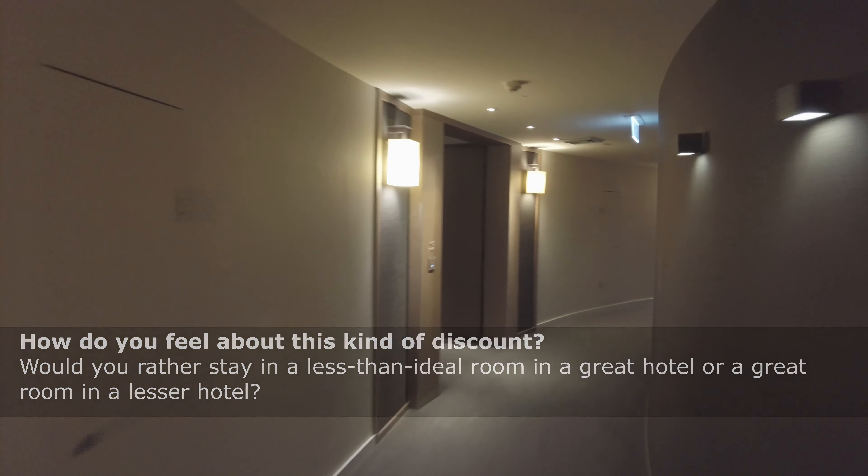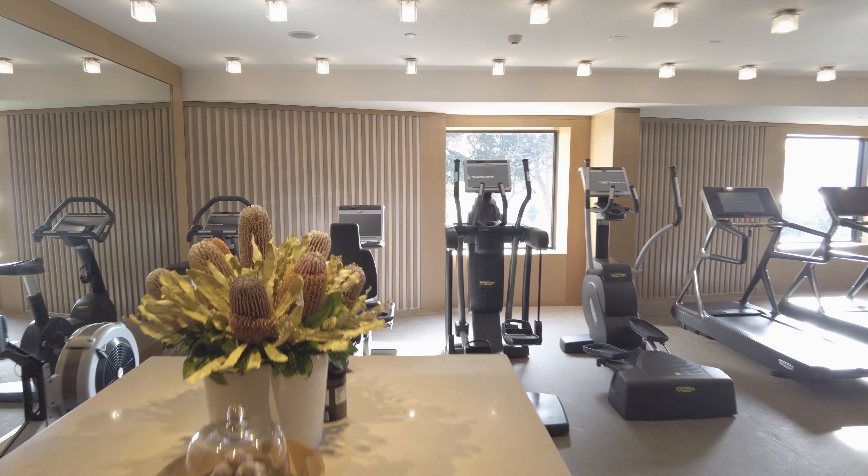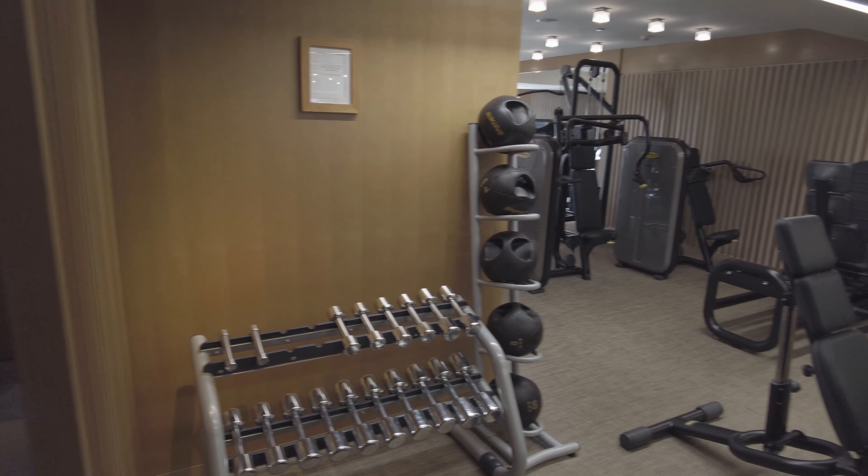No matter the room, I have equal access to the hotel's amenities — so let's go and see some of those. The Park Hyatt's gym is rather compact, though with a good mix of weights and machines. The weights are on the light side, so don't expect to get a heavy strength workout in.